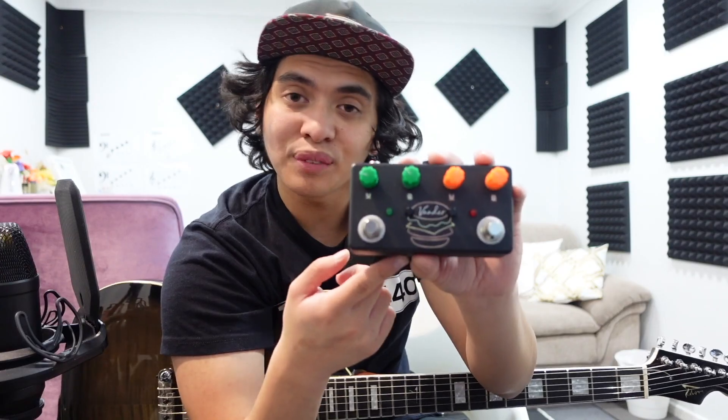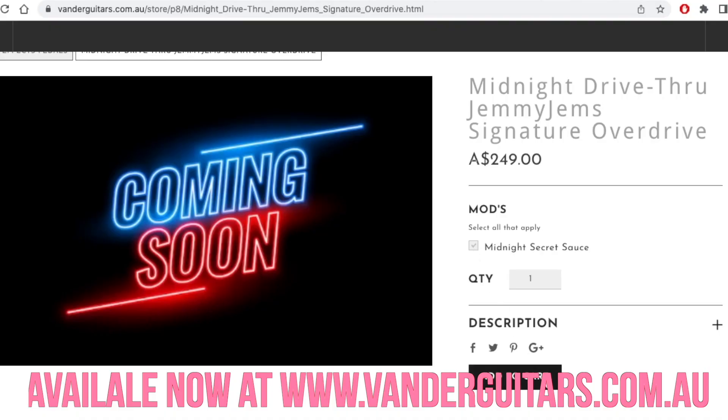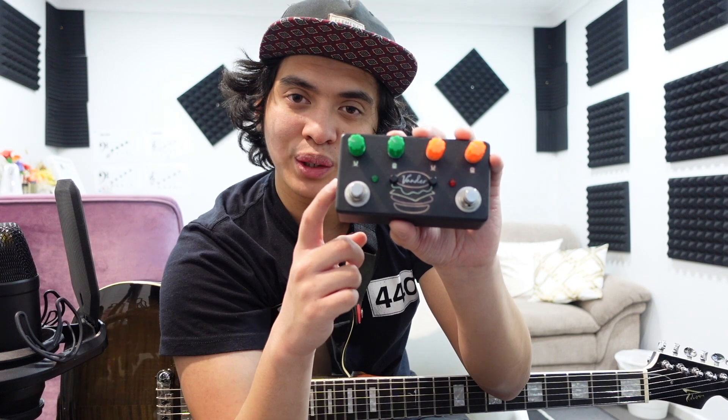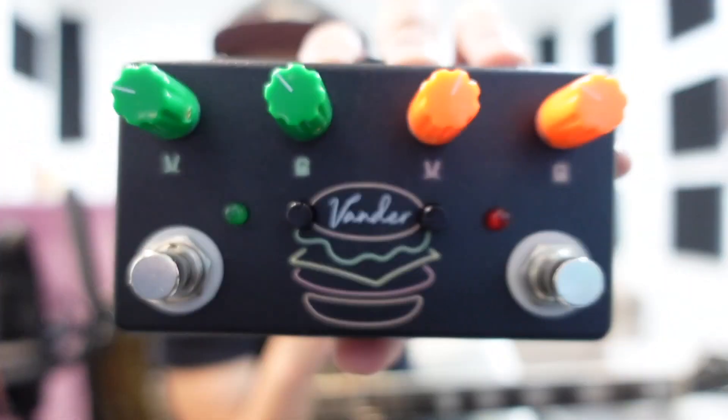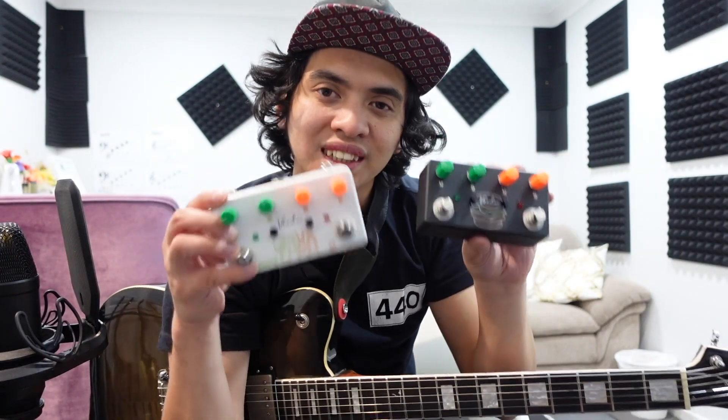So if you love this pedal but you want a bit more juice, go get the Midnight Drive-Thru. This is available right now at vanderguitars.com.au. If you want the Late Night Secret Sauce mod, make sure you tick that box on the menu when ordering and you'll be getting this bad boy right here. This is the Midnight Drive-Thru from Vander Guitars, the latest addition to my signature dual overdrive pedal series of the drive-thru. Go get it right now.